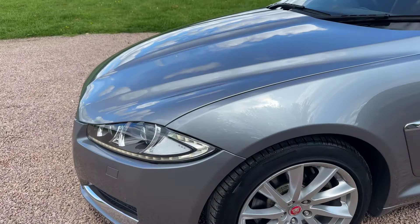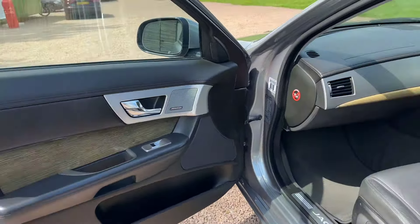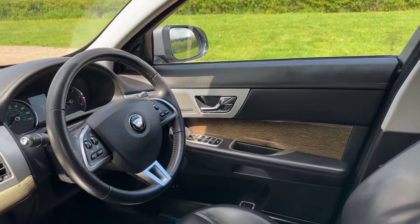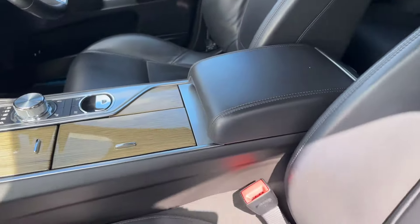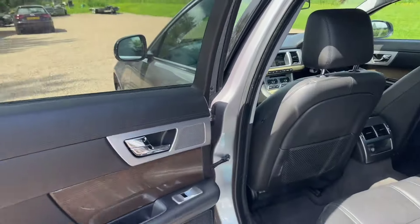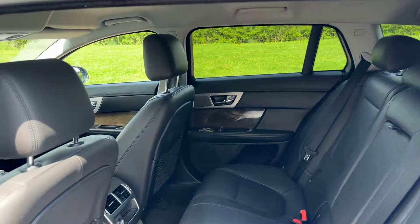Daytime LED running lights built into the headlamps, keyless entry, keyless start, Meridian hi-fi, fitted mats. Heated black leather seats, multifunction steering wheel, sat nav, bluetooth, DAB radio, reverse camera. Got the dynamic button that turns it into a sports car or a sports estate. Still got the blue cellophane on the scuff plates on the door openings.